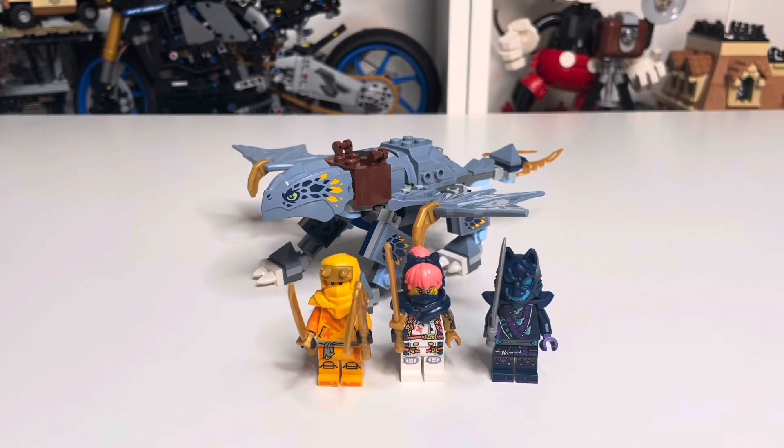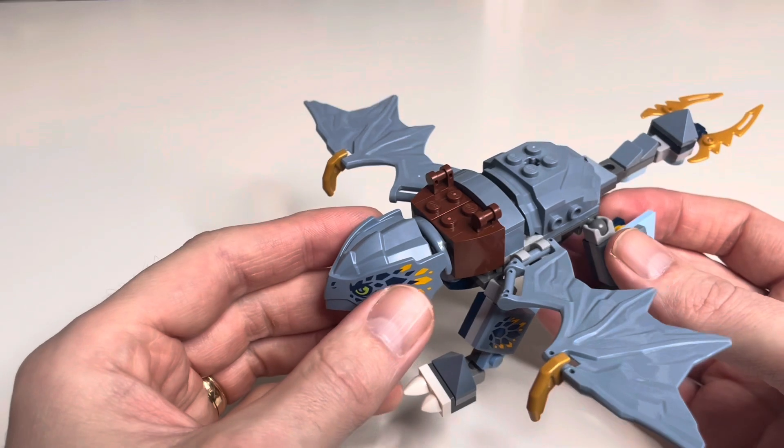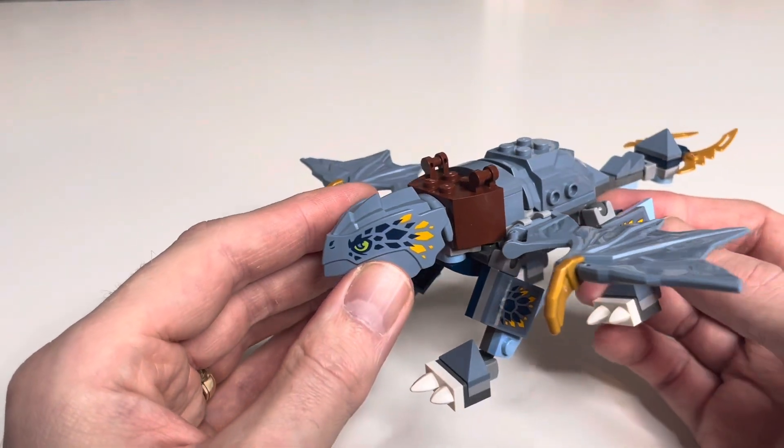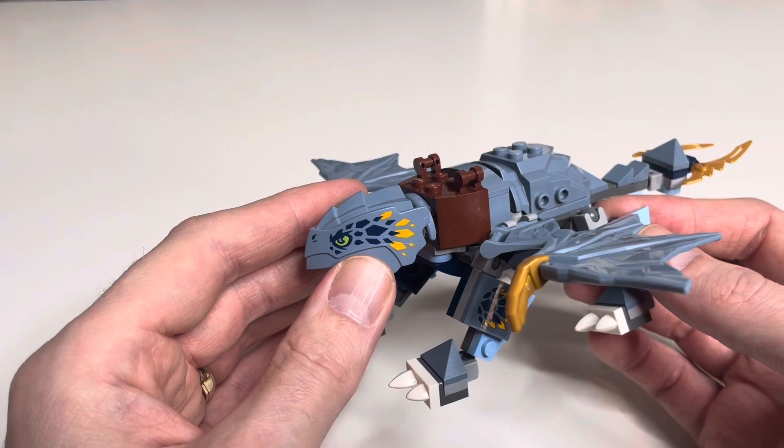Starting off we have set number 71810, Young Dragon Ryu. It's 132 pieces and comes with three minifigures. All of the sets in this review will be releasing on March the 1st, with this set retailing for £12.99 in the UK and $15.99 in the US. The set is a brick-built version of the Rayu dragon from the Ninjago series, and I think it's a really great little set.